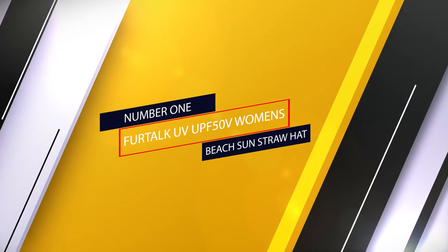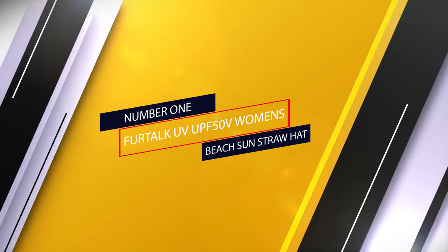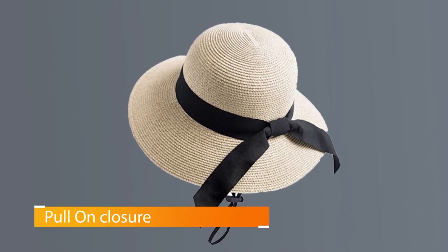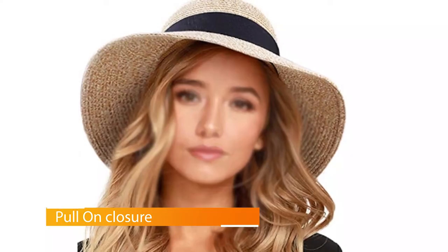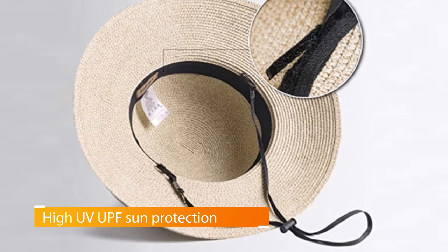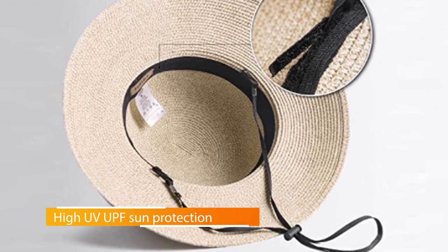Number 1: Furtok UV UPF 50+ Women's Beach Sun Straw Hat. When it comes to the best beach hat for women, this one is always at the top of the list. The Furtok Women's Beach Sun Straw Hat is fashionable, functional, and can easily be folded and stored in your beach bag. It offers high UV UPF protection and has a full brim. There's Velcro inside the hat that allows you to adjust the fit, and there's a chin strap to keep it secure. The hat comes in multiple colors and two sizes.